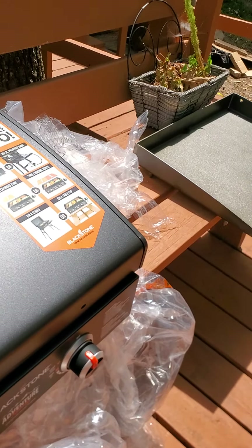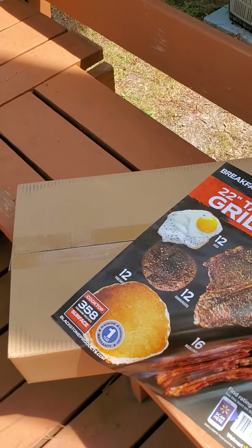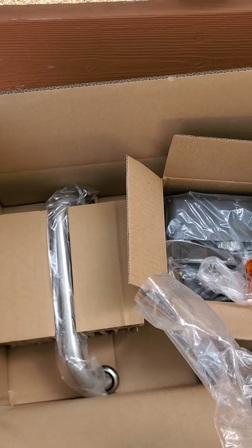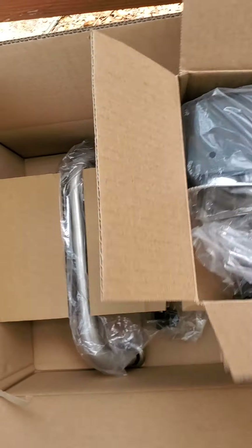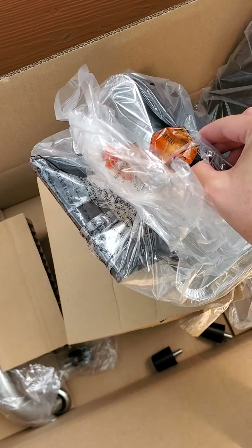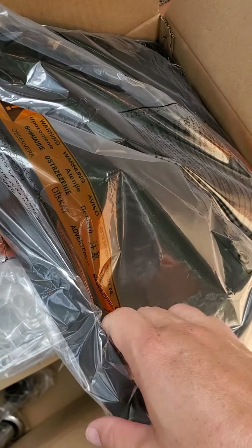So far this thing's looking cool. I hope you guys enjoyed the unboxing. Wait — let's see what our mystery box is. Alright, last but not least, it's the other box. It came with four of these: the grease trap, the handle, and the shelf.